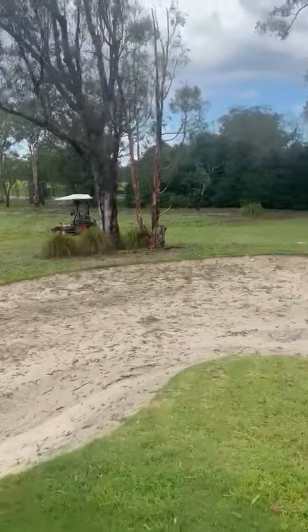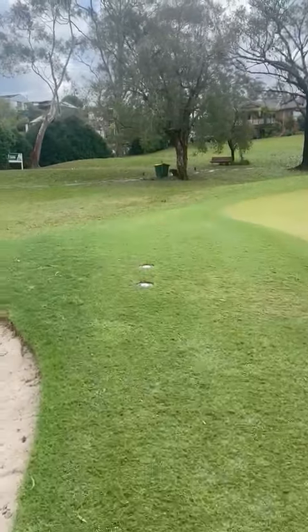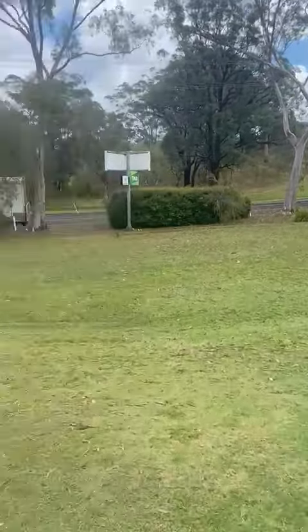G'day members, here we are on the 17th after our hailstorm last night. As you can see the place is devastated — a lot of leaf litter around and the trees are all shredded.